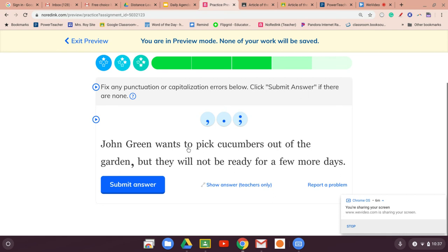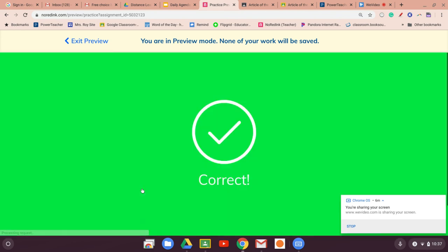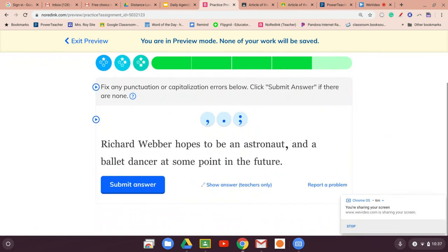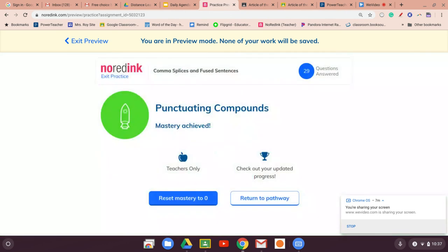'John Green wants to pick cucumbers out of the garden, but...' — there's a 'but,' so we use a comma. 'Richard Ribber hopes to be an astronaut and a ballet dancer at some point in the future.' That's two things — so let's get rid of the comma there. Hit submit. And we did it! Hopefully that helped — now you have to go through and do the same thing.